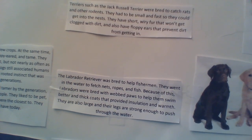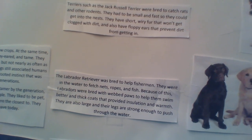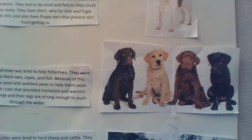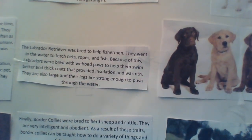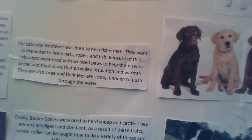Labrador Retrievers were bred to help fishermen. They retrieved nets and fish from the water. They have thick fur and webbed paws to help them swim and prevent them from being cold in the water. Their size and strength also helped them swim.